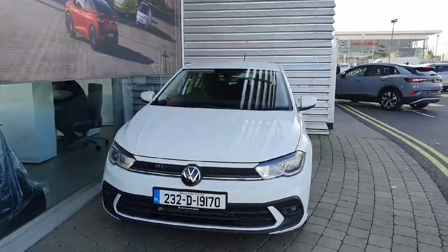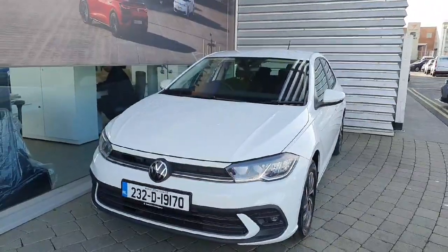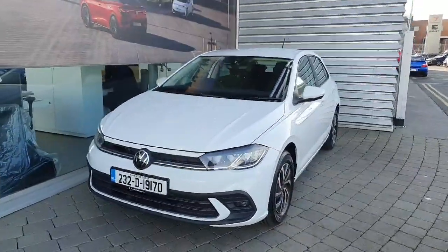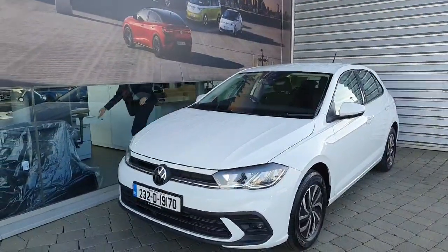Hi everyone and welcome back to Joe Duffy Volkswagen. Today we're looking at this brand new 2023 Volkswagen Polo finished in white. This car comes with a 1L TSI turbo petrol engine which produces 95 bhp.